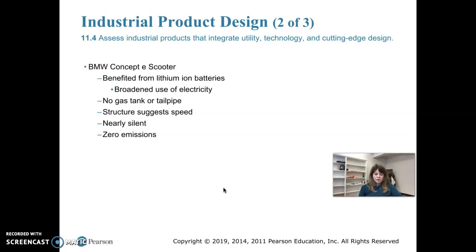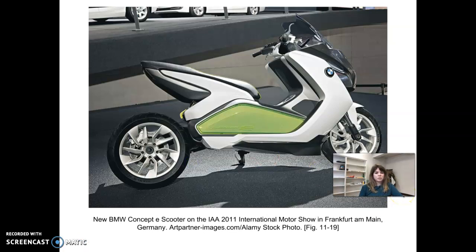Moving on to the BMW Concept e-Scooter: when lithium-ion batteries became viable, BMW was able to create a scooter with an electric motor. It has a really interesting design and, obviously, lacks a gas tank and tailpipe. This model is known to accelerate more quickly than a gasoline-powered motorcycle of similar size, is very silent, and produces zero emissions. It was made in 2011 in Germany.